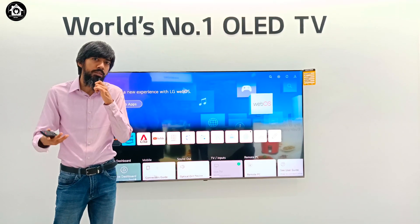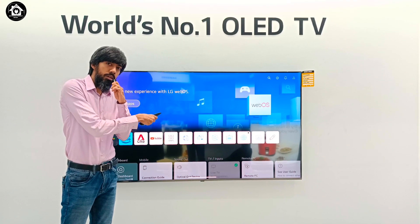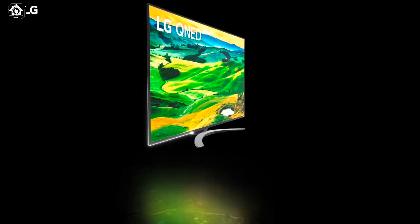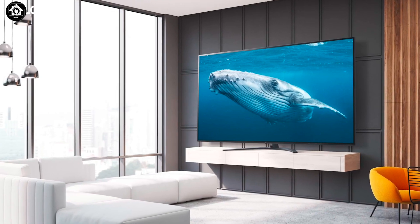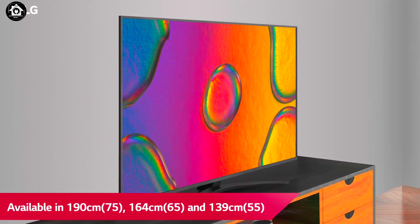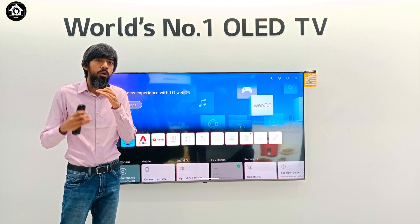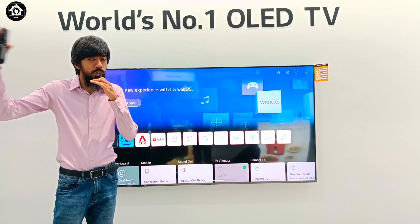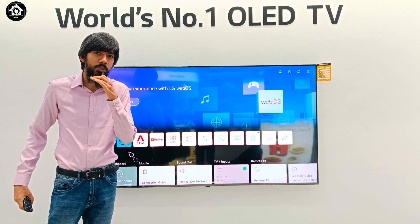Once you see the TV and experience the sound, volume, and picture quality firsthand — compare it — you will understand the quality of this one. It comes in three sizes: 75, 65, and 55 inches. During the Cricket World Cup, a big TV viewing experience is a great experience. I hope you choose the LG QNED 80. Thank you.